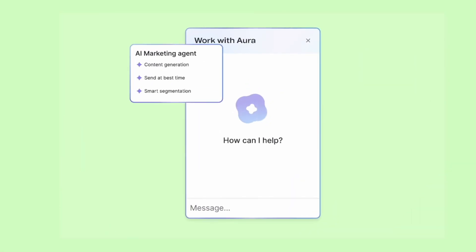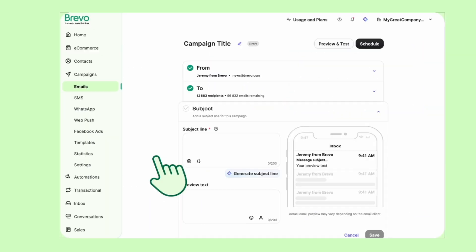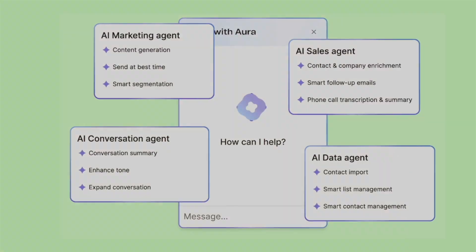Aura AI is Brevo's built-in AI assistant, and it's more than just a writing tool. Sure, it can help you write better subject lines and email copy, but it can also suggest the best send times, help you segment your list, and even recommend automation workflows based on your goals. It's like having a little marketing brain built right into your platform — one that works instantly and doesn't complain about deadlines.